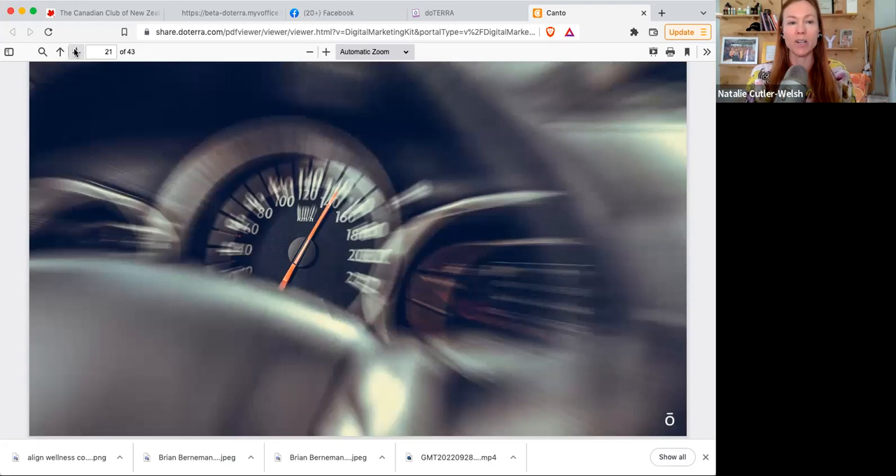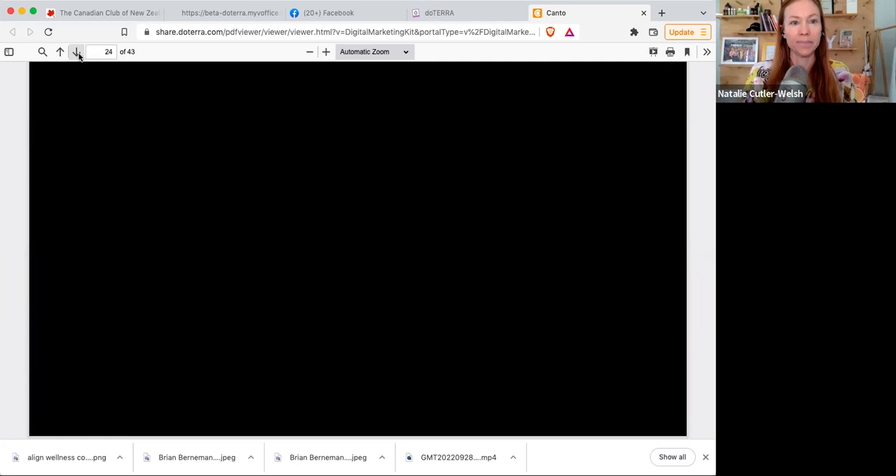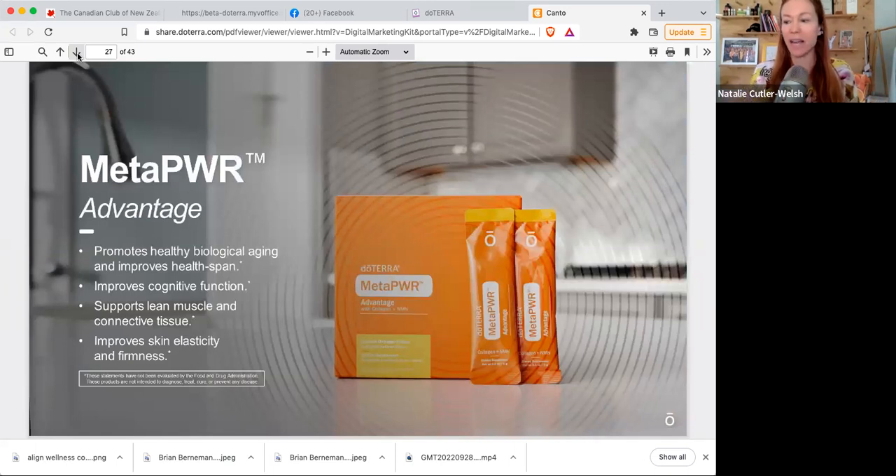Nowadays we're always rushing around and feel like we're living on overdrive. That's why MetaPower Assist can help by decreasing post-meal glucose spikes, reducing absorption of simple carbohydrates, supporting healthy blood sugar responses, and stabilizing energy levels throughout the day. So we've got the MetaPower Assist — that's the slightly smaller bottle. We want to look good and feel good from the inside out. Let's talk about MetaPower Advantage — this is the one that comes in a box.